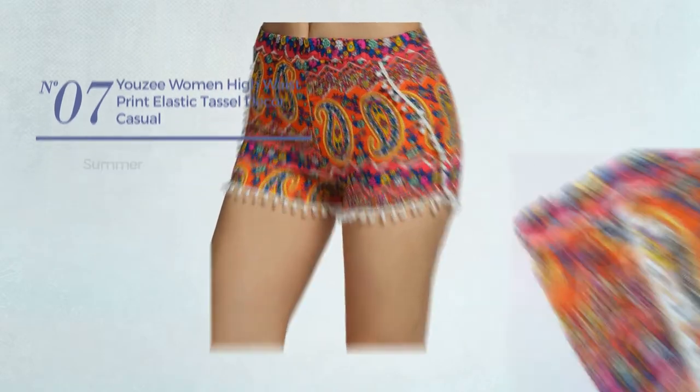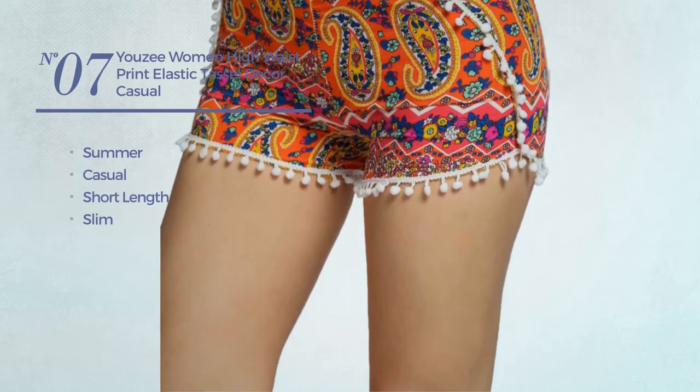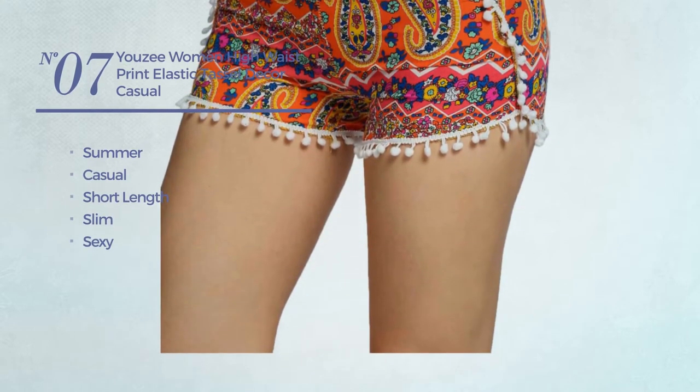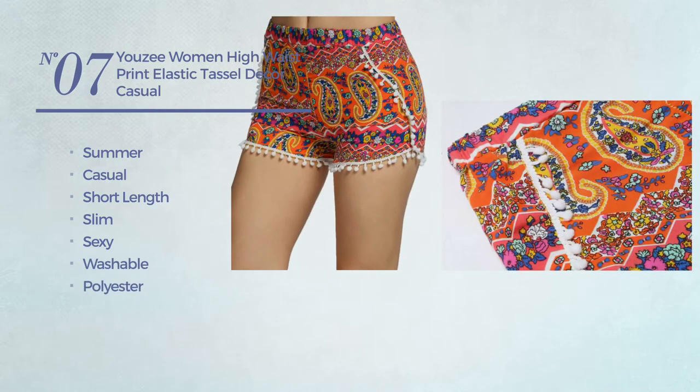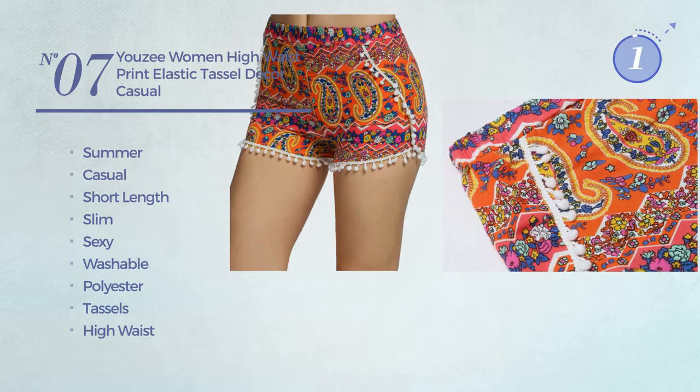Number seven: a summer casual short length slim shorts featuring a sexy design, crafted from washable polyester, styled with tassels with a high waist. Available just in orange color.